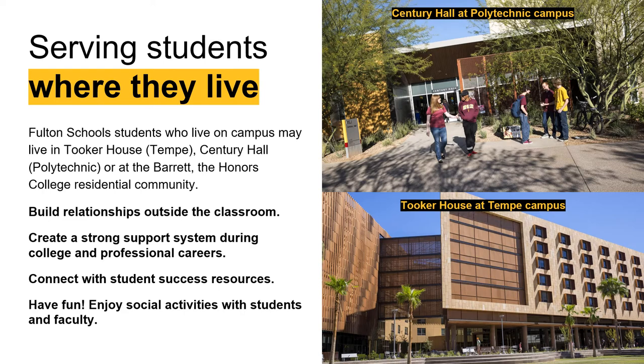Here at ASU, our housing is set up so that students live in their learning communities. As an engineering student, you'll live with other engineers. If your program is at the Polytechnic campus, the majority of our freshmen live in Century Hall. If your program is at our Tempe campus, the majority of incoming freshmen live in Tooker House.